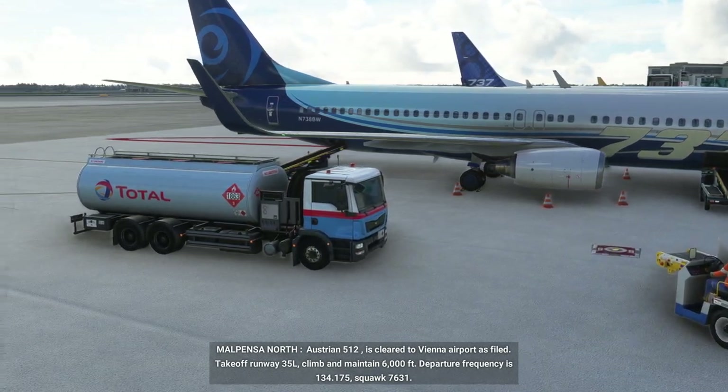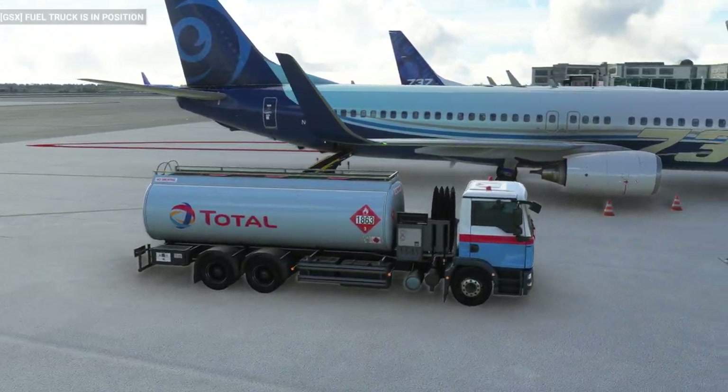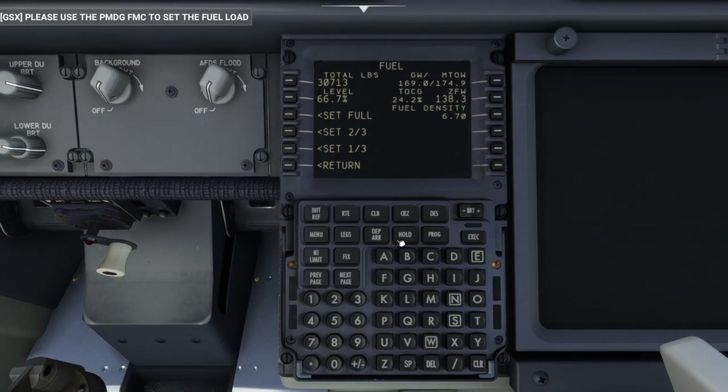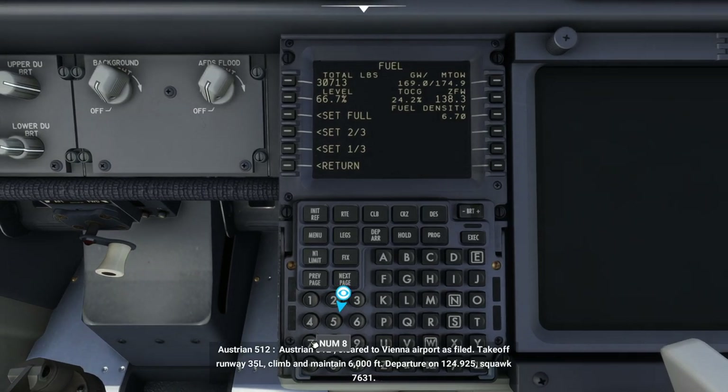When the truck is in position, you'll see a textual and audio message from GSX advising to use the airplane-owned fuel loading option in the FMC. We are setting 80% now, which is higher than the initial 66% we had on board before.